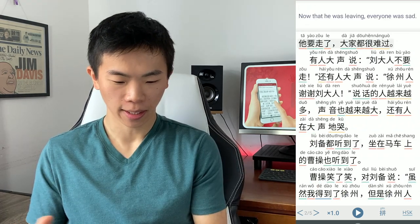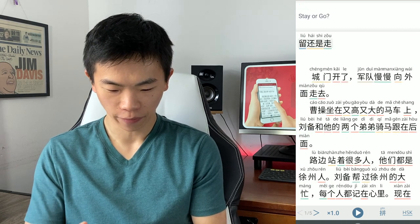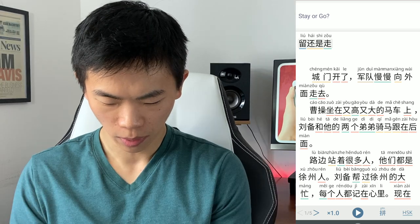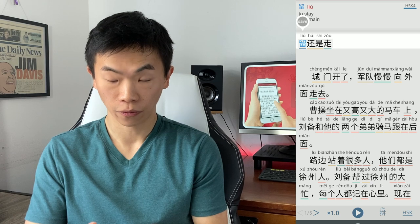Let's go through the story and see what features I can find. The characters are color-coded by level — the blue is HSK 4. I'm pulling this up by tapping on the characters.